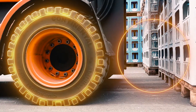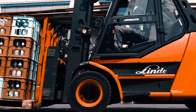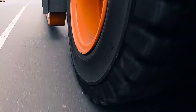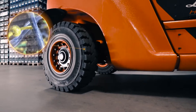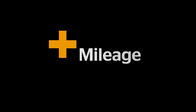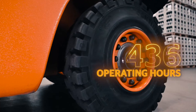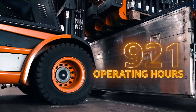The Continental SC20 Plus solid tire, made with our unique PLUS compound. PLUS mileage — up to 20% more mileage compared to its predecessor, the SC20 Energy.